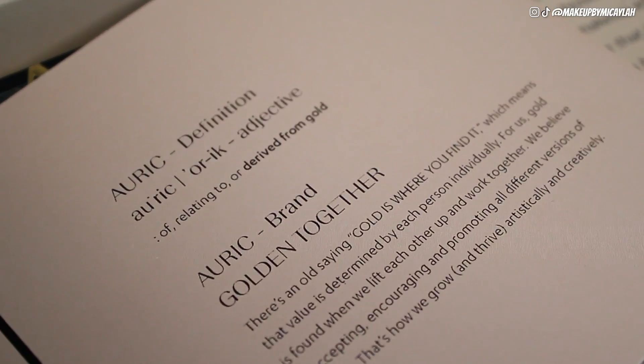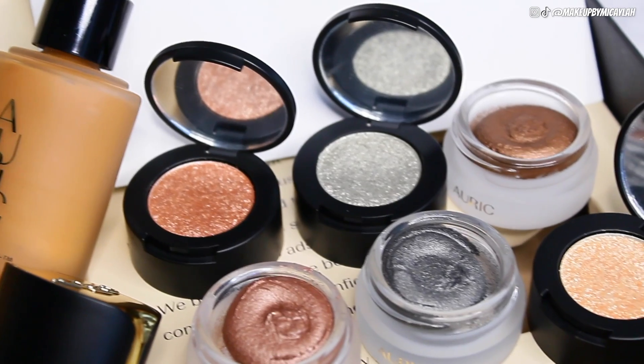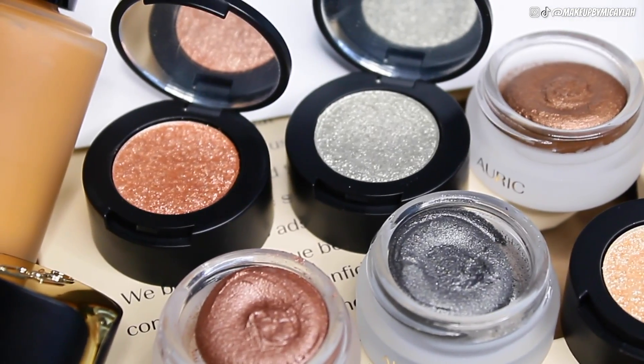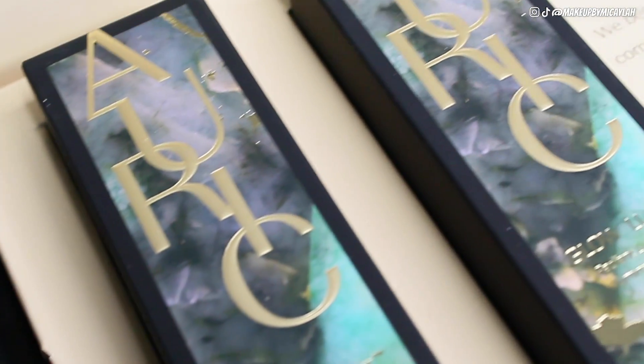The definition of 'auric' means of, relating to, or derived from gold. That's her actual meaning. I don't think I can take her words and make them mean as much as she made it mean, so go watch that video. The old saying 'gold is where you find it' means the value is determined by each person individually. For us, gold is found when we lift each other up and work together. We believe in accepting, encouraging, and promoting all different versions of beauty — that's how we grow and thrive artistically and creatively.